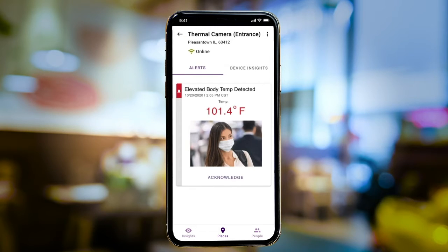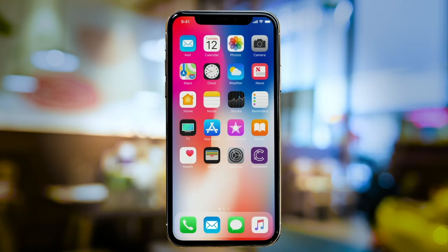James can see an elevated guest temperature alert, which came in from the thermal camera around 2 p.m. Based on pre-configured settings, he knows this was routed to on-site management to resolve the situation.